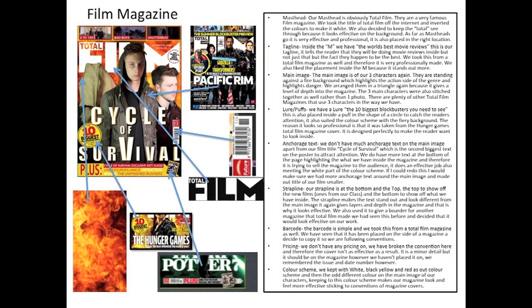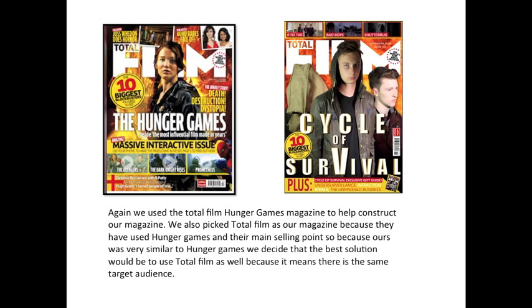If I could change one thing, I'd change the size of our title so I could fit more text around it and advertise more of what's going on in the magazine, just to make it look more official. You can see the Hunger Games Total Film magazine that we based ours upon — it was a huge help in how we constructed our cover. The Hunger Games has the same target audience as our film, so when we found out they did a magazine cover for Total Film, we thought it would be the best choice for us to use Total Film as our magazine.